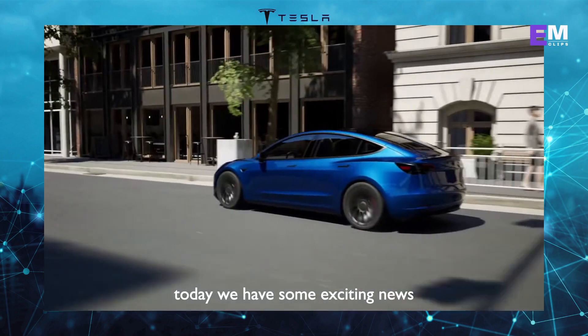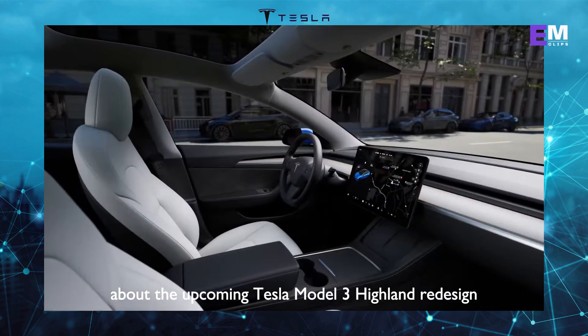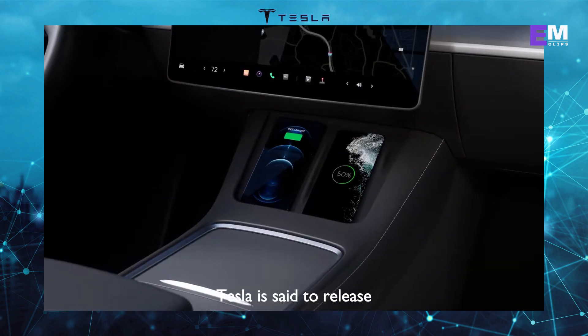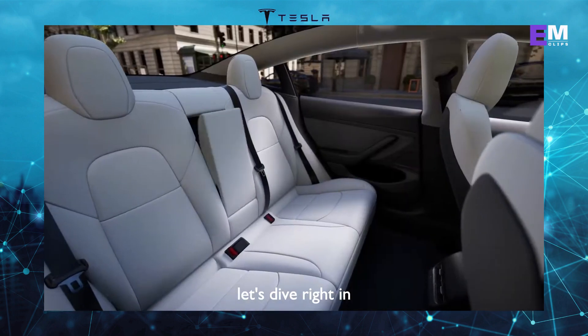Welcome back to our channel. Today, we have some exciting news about the upcoming Tesla Model 3 Highland redesign. According to reports, Tesla is set to release the new model in the third quarter, and it comes with some impressive upgrades. Let's dive right in.